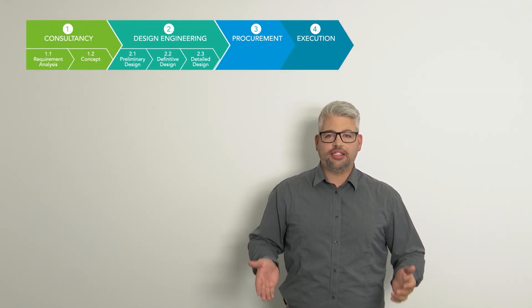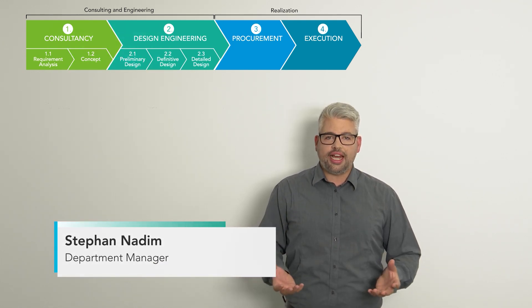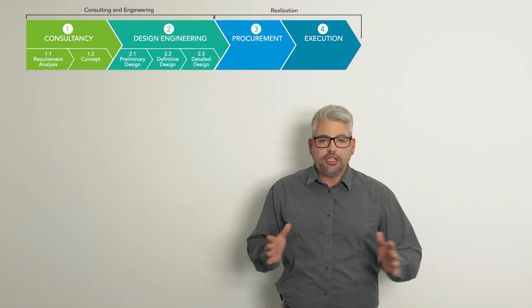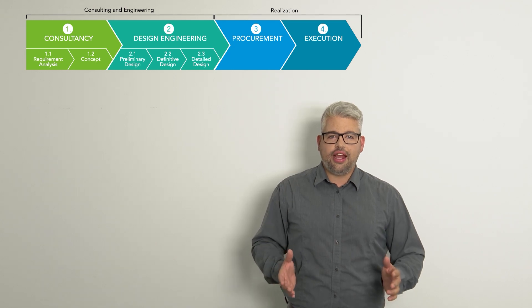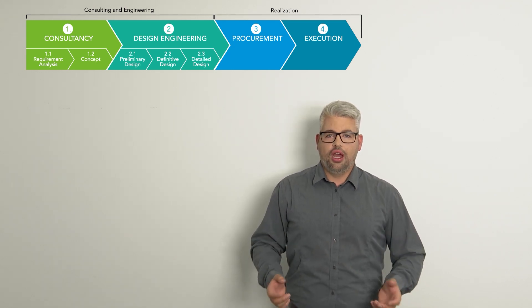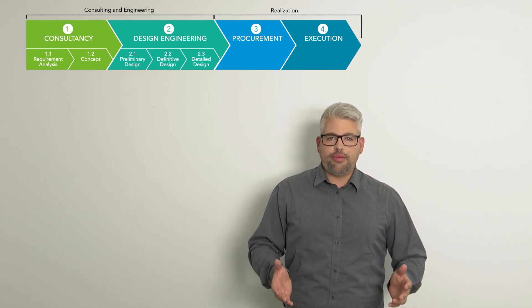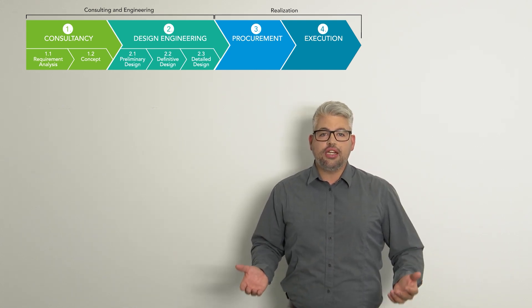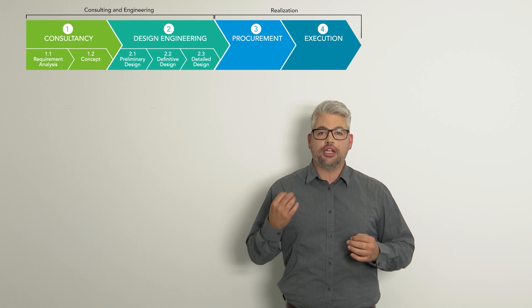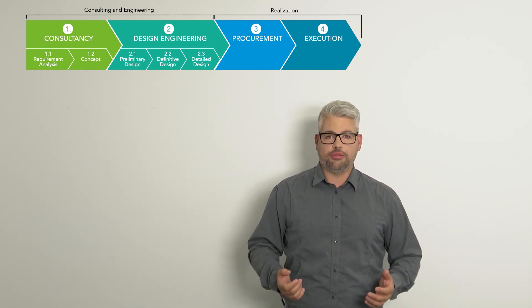Planning of a holistic test center is a complex task. Workflows and space dimensions are often visualized only with 2D drawings and kept in discussions. During the concept phase, AVL follows a new approach — considering many things related to space, size of equipment, emergency concepts, optimized workflows, and many other things in 3D, so that the customer can experience the equipment, the test cells, as well as the complete test center long before it is built.